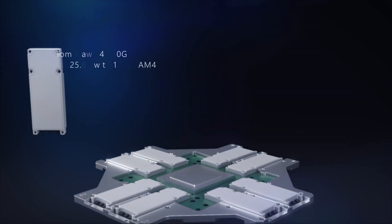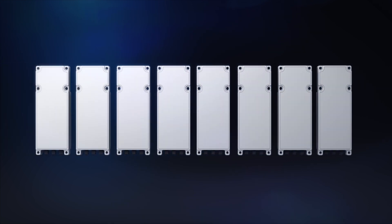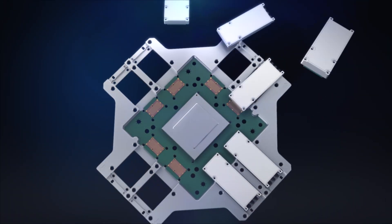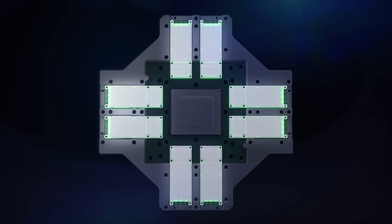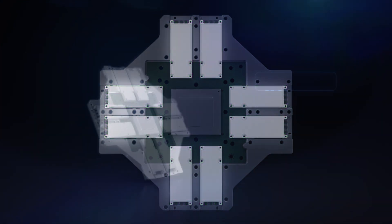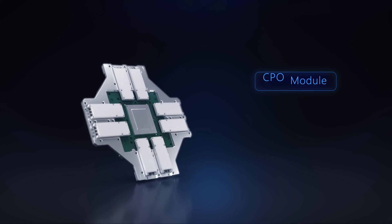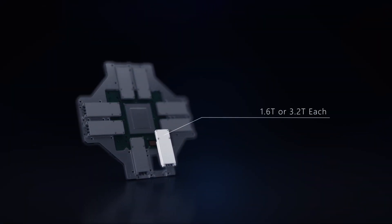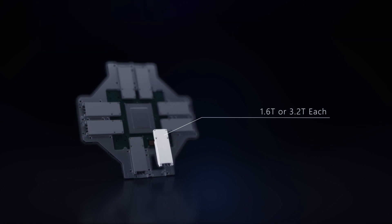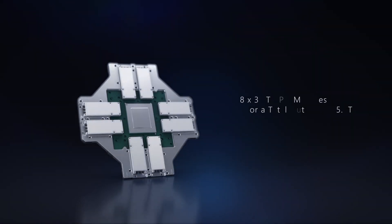Eight CPO modules are mounted on a CPO carrier and arrayed around the substrate, which provides a high-speed data path via an electrical interface. CPO modules are arranged closely to the switch ASIC, which can cover signal losses at high data rates and reduce power consumption generated from high-speed electrical signals. Around the substrate there are eight CPO modules, which can be 1.6 or 3.2 terabits each, depending on the total bandwidth requirement.